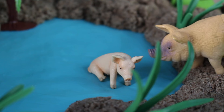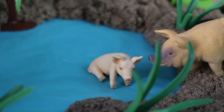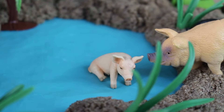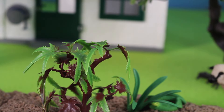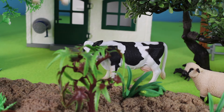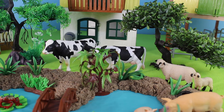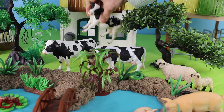It looks like this little piglet is taking a rest while his mother looks on. By the farmhouse there are cattle. These black and white cattle are where we get our milk from — they are called Holstein cows.